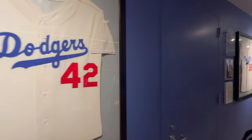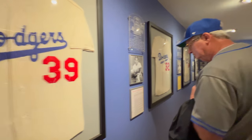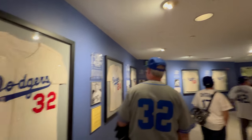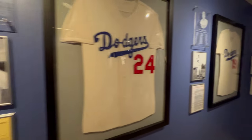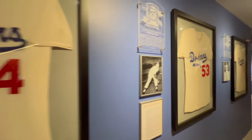This hallway was amazing. If you're a Dodgers fan, you're going to appreciate it — Jackie Robinson, Roy Campanella, Sandy Koufax, some of the all-time greats for the Dodgers and baseball in general, all displayed on both sides of this hallway. So take your time walking through here during the tour.